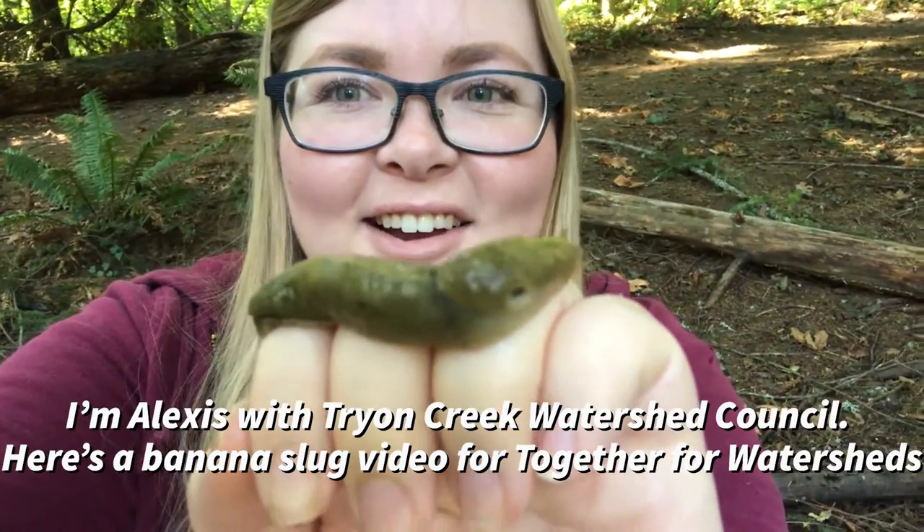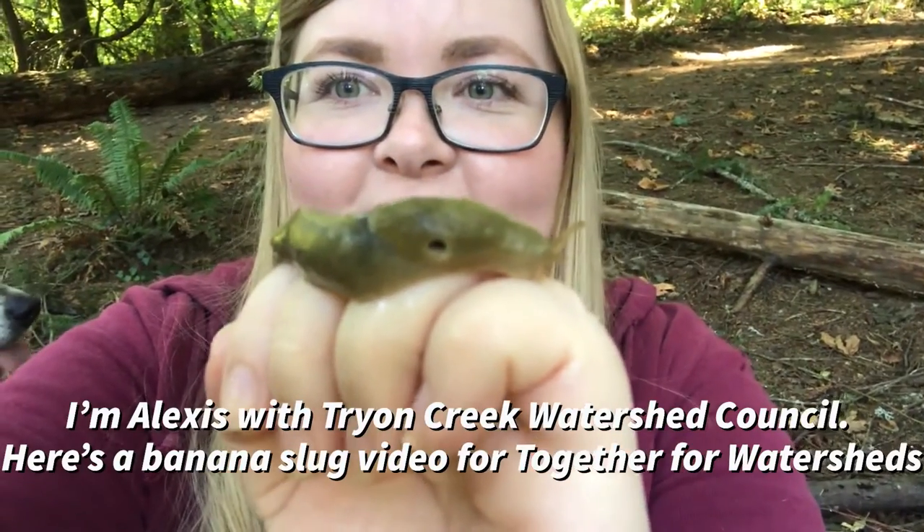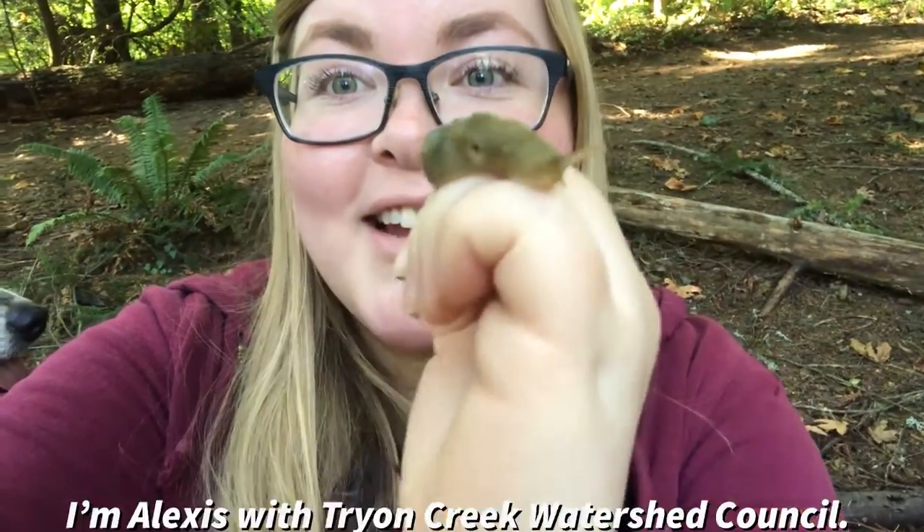Hi, I'm Alexis with the Tryon Creek Watershed Council, here for Together for Watersheds to film a video to show you my favorite things about banana slugs.